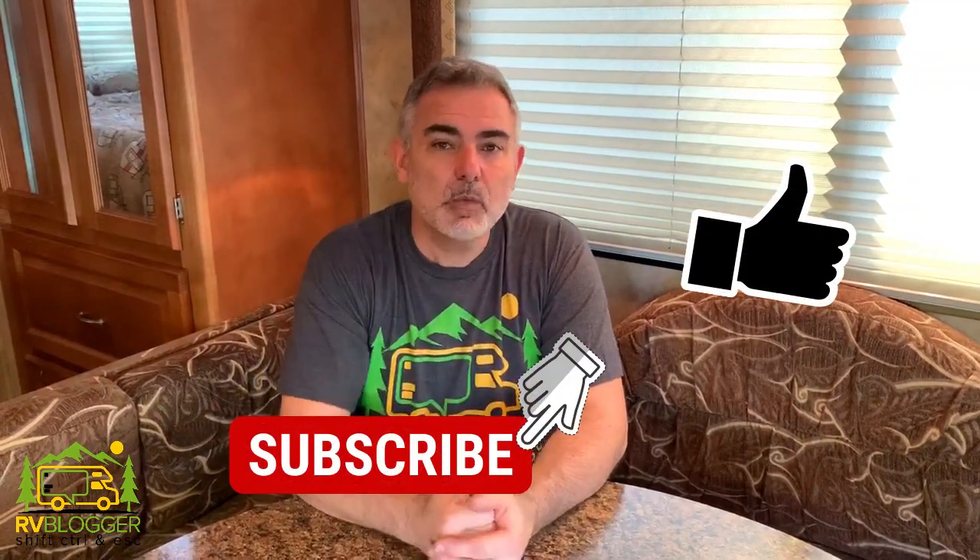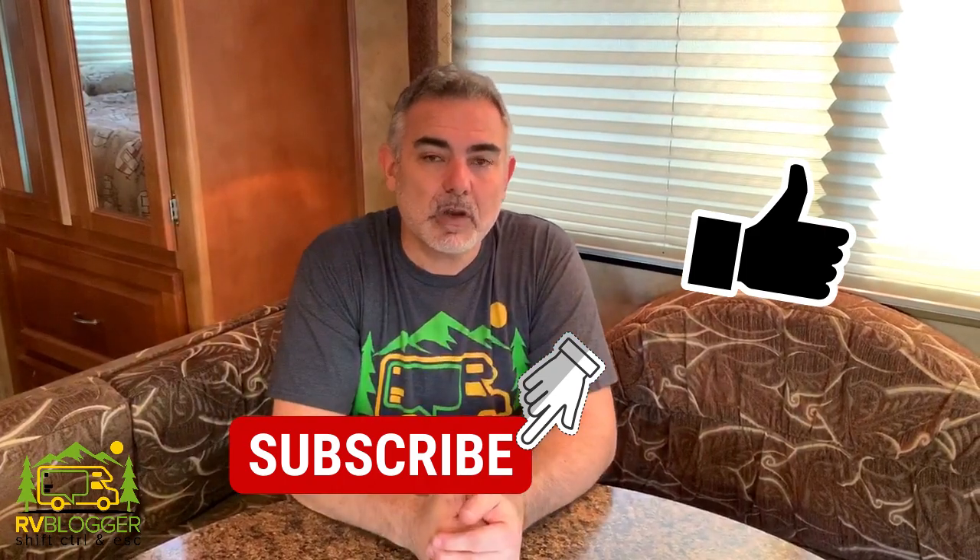Hi everybody, Mike from RV Blogger in front of the camera and Susan's behind the camera. Today we're going to be discussing our seven must-have emergency and safety items that we keep on board our RV, and we think you should too. If this is your first time visiting our channel, welcome aboard. We make tons of YouTube videos all about RVing and we also have our website rvblogger.com where you can find hundreds of blog articles all about RVing as well.